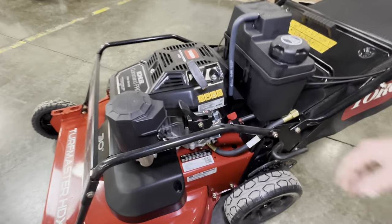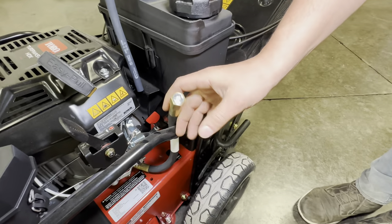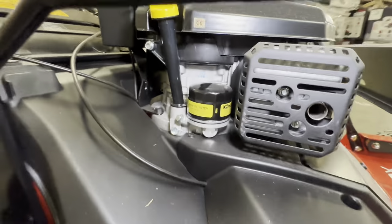Throttle and choke are all in one place here. There's a nice flexible hose to drain oil out of — loosen that and drain it out the bottom. This one actually has an oil filter over on the right-hand side.